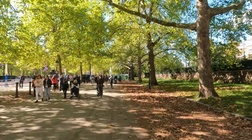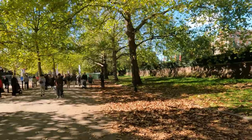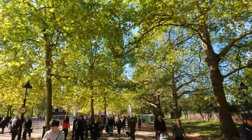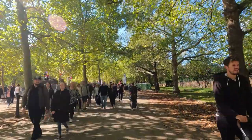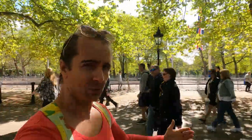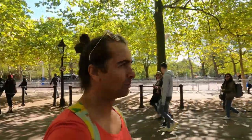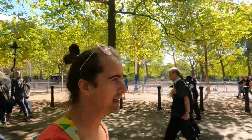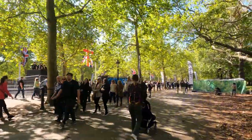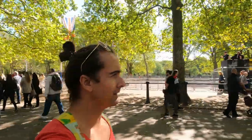It's clear that autumn is here in London with all the leaves on the ground and trees losing their leaves. Winter's coming, but it's actually a really nice warmish day for September — lots of people wearing coats, but also the odd one in t-shirts or a long sleeve like I am.